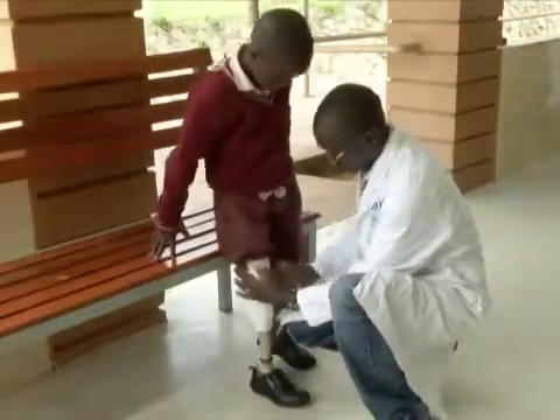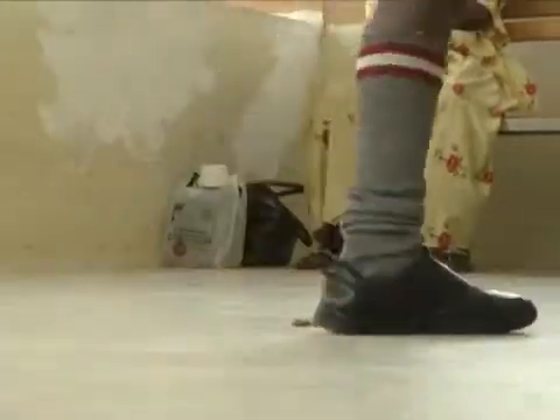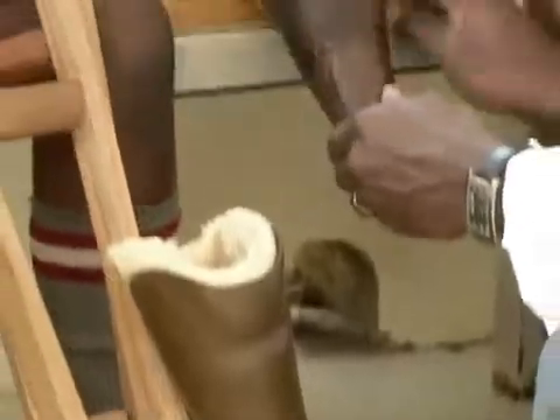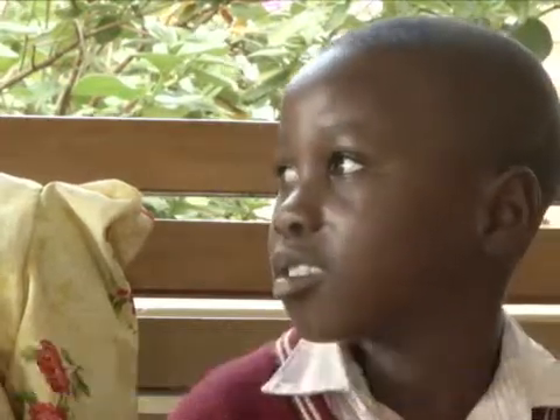Nine-year-old Jesse is learning to walk with his new prosthetic leg. It's his first time without crutches since being hit by a truck three years ago. He says he was able to fetch water before, but when he lost his leg, he couldn't.